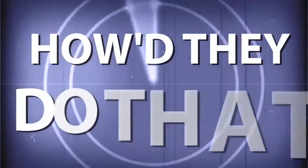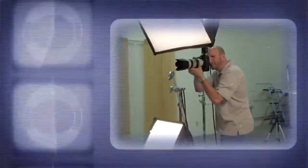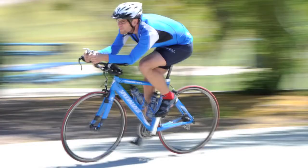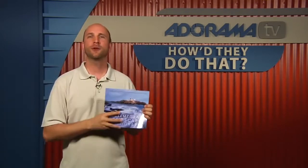AdoramaTV presents How'd They Do That?, where we explore the world of professional photographers and share their techniques with you. Here's your host, Mark Wallace. Hey everybody, welcome to this week's episode of How'd They Do That? I'm Mark Wallace. Today our guest is Carl Heilman.